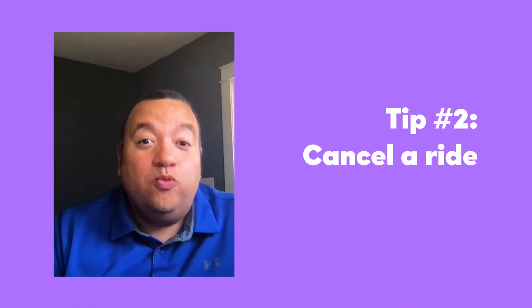Cancel a ride. Remember, it's your car and you're always in control. If you are uncomfortable in a situation, you can just cancel the ride. Examples of when I have canceled a ride include if a passenger is a minor, or if one of my riders has a child but they have no car seat.